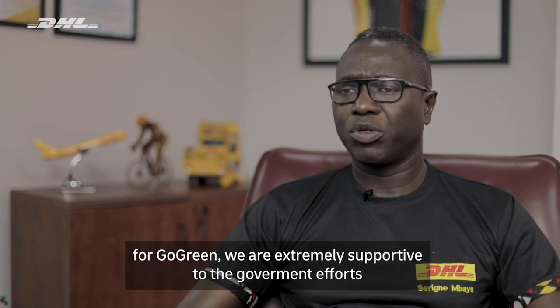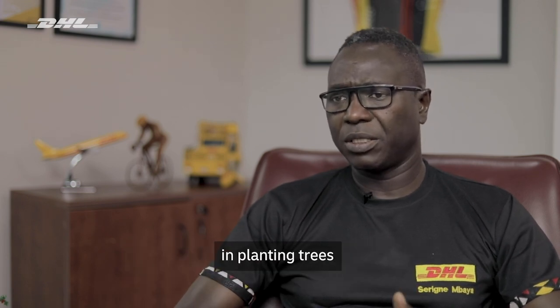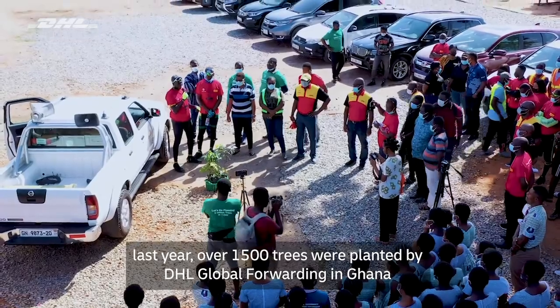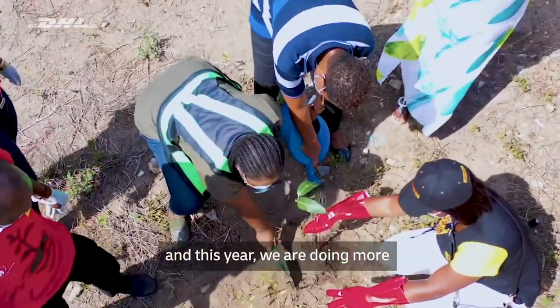For Go Green, we are extremely supportive of the government's efforts in planting trees. Last year, over 1,500 trees were planted by DHL Global Forwarding in Ghana. And this year, we are doing more.